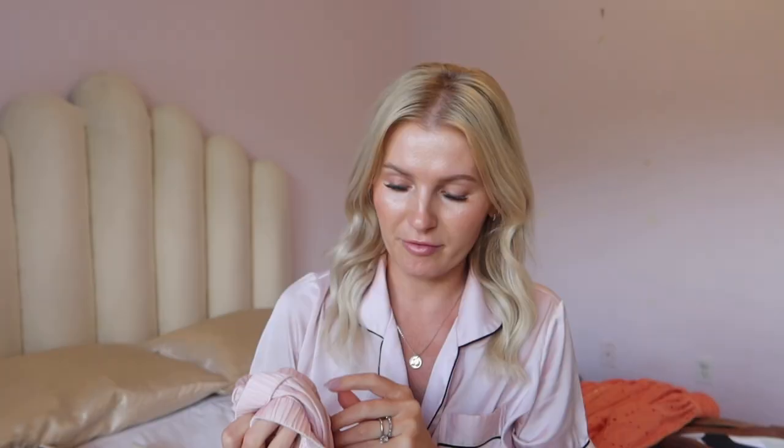The first item is these pajamas from the brand ECUAR — I'm not sure how to pronounce it. I first bought pajamas from this brand around Christmas time. They're a soft, cottony material, very lightweight but very comfortable. I got them in a beautiful green color, and then I went back to look for some for spring and summertime and found these. The set comes with pants as well as shorts.